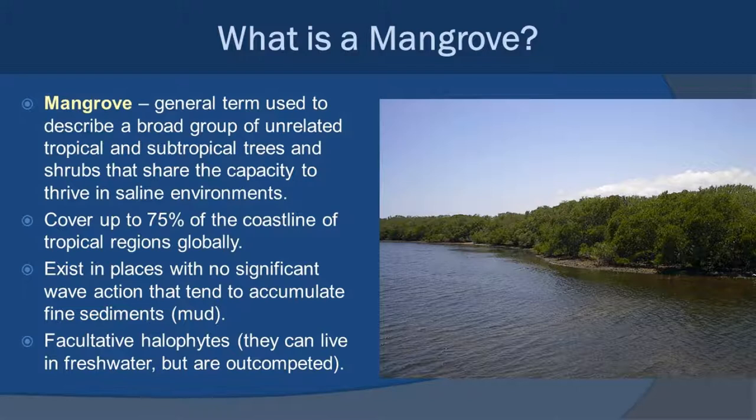Now it's time to talk about mangroves. The term mangrove really isn't a taxonomic term in the general sense — mangroves are basically a group of trees that, although unrelated, tend to exist in saltwater environments or have some sort of adaptations to those saltwater environments, specifically in estuaries and tropical coastlines around the world. In tropical regions, they actually cover up to 75% of these coastlines — which is a pretty big chunk. One of the key factors is they tend to exist in places with no significant wave action — it's usually pretty calm. This is also why mangroves tend to be associated with coral reefs in tropical regions, because coral reefs are natural wave breakers.